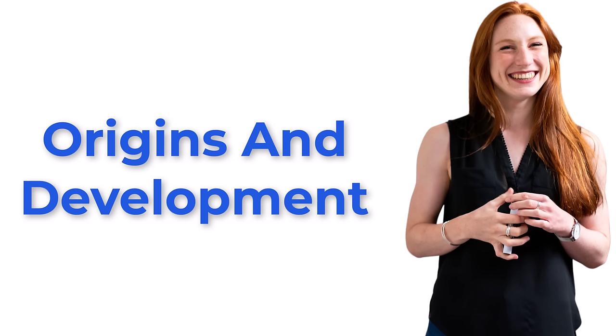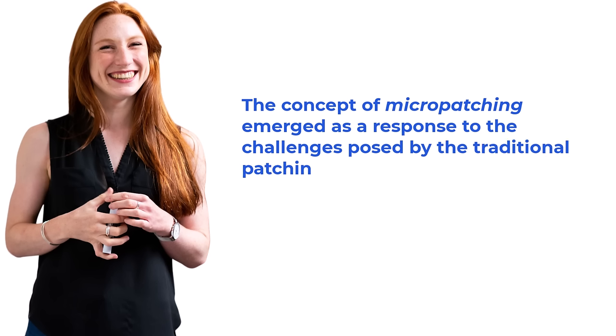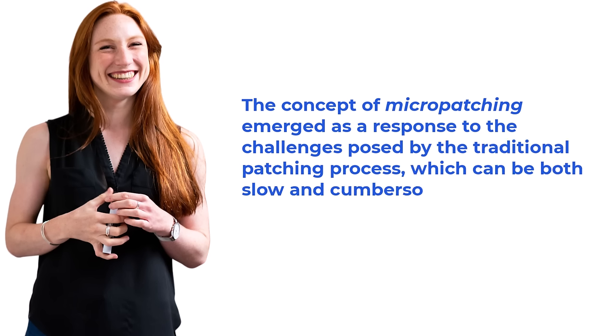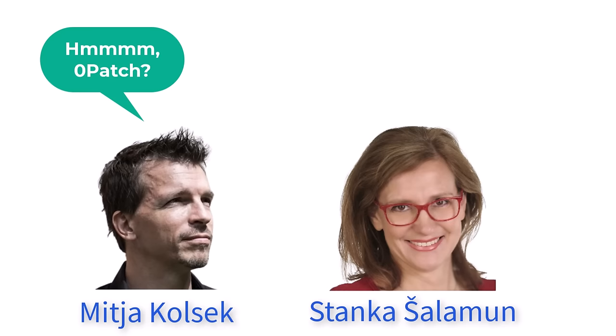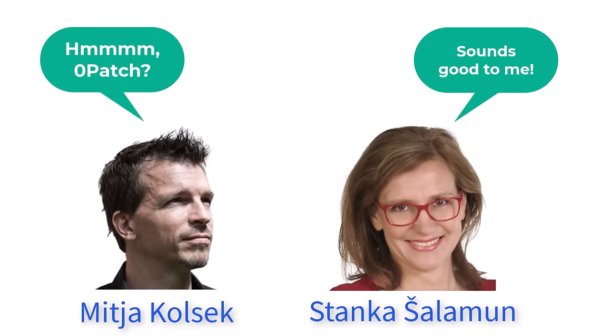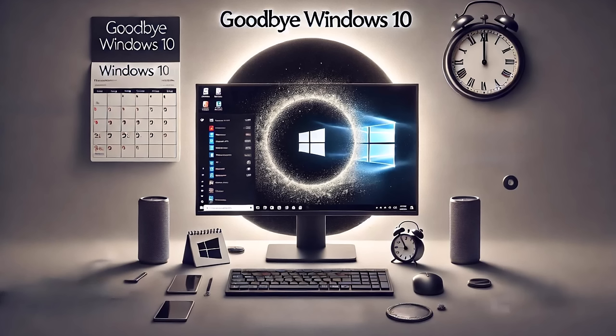Origins and development. The concept of micro patching emerged as a response to the challenges posed by the traditional patching process, which can be both slow and cumbersome, especially for zero-day vulnerabilities and other critical security issues. The term and practice gained prominence around 2014 when cybersecurity experts Micah Kolshak and Stankar Shalamun founded Xeropatch, a company specialising in this innovative approach.